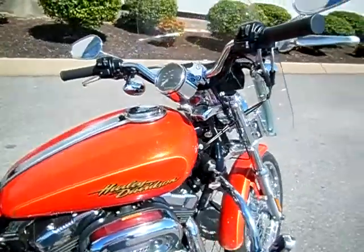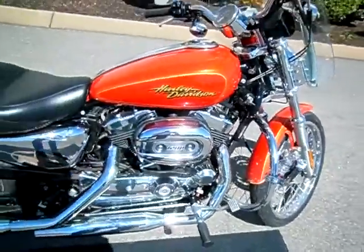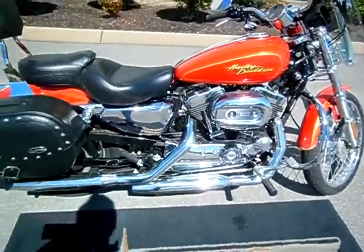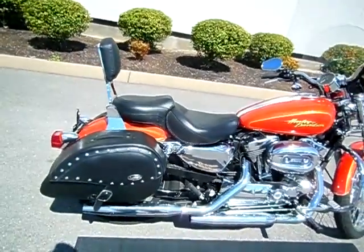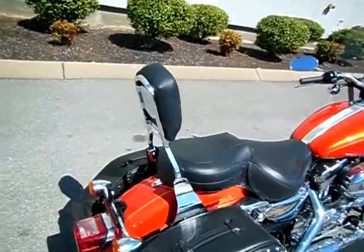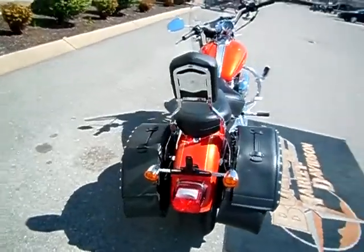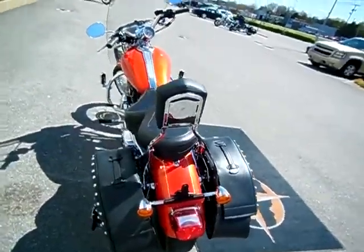A lot of nice extras added to this motorcycle: detachable windshield, engine guard, highway pegs. Left the airbox and pipes alone. Went with the Saddlemen hard saddlebags, Mustang seat. Looks like a detachable backrest is on the motorcycle. Relocated the turn signals when they did all that.